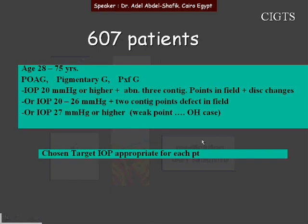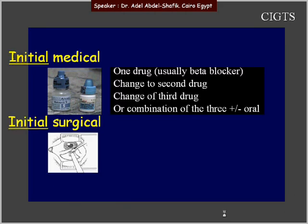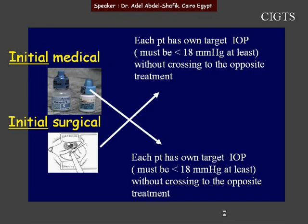A strong point of this study is that target IOP was chosen in an appropriate way for each individual patient. Cases can be started on medical treatment or surgical treatment. For medical treatment, one drug can be used — like beta blockers — but can be changed to a second or third drug, or a combination of three drugs. Even sometimes oral therapy was taken. The main goal was that each patient should have his target IOP, which must be less than 18 mmHg, without crossing to the opposite treatment. The treating doctor tried the best to keep the patient on the same line, medically or surgically.